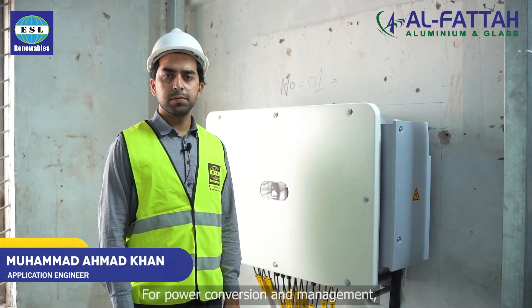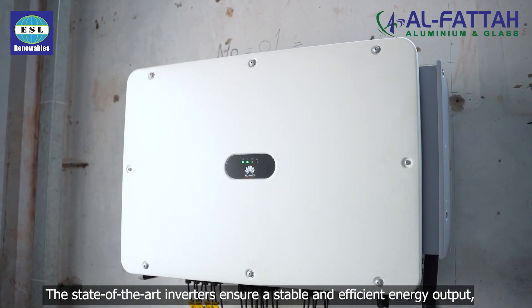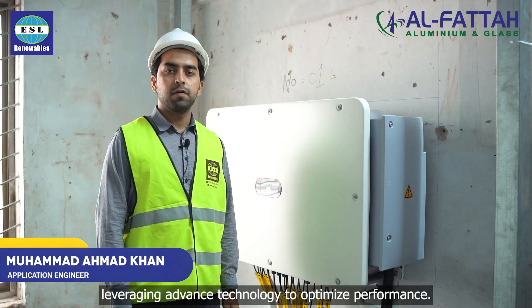For power conversion and management, we installed 12 Huawei 115 KTL inverters. These state-of-the-art inverters ensure a stable and efficient energy output, leveraging advanced technology to optimize performance.